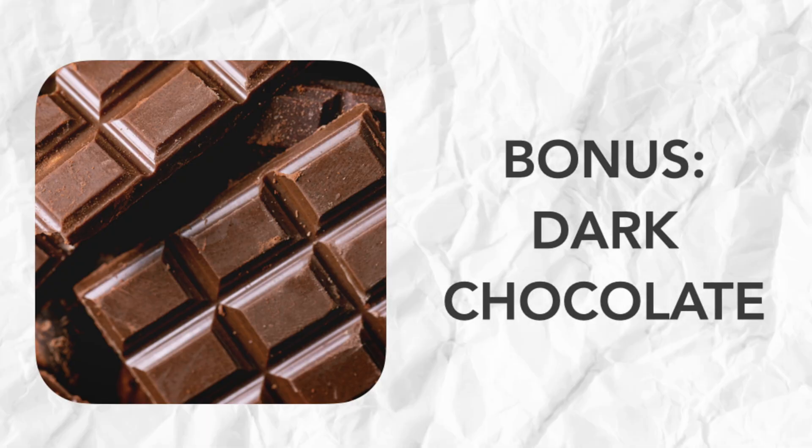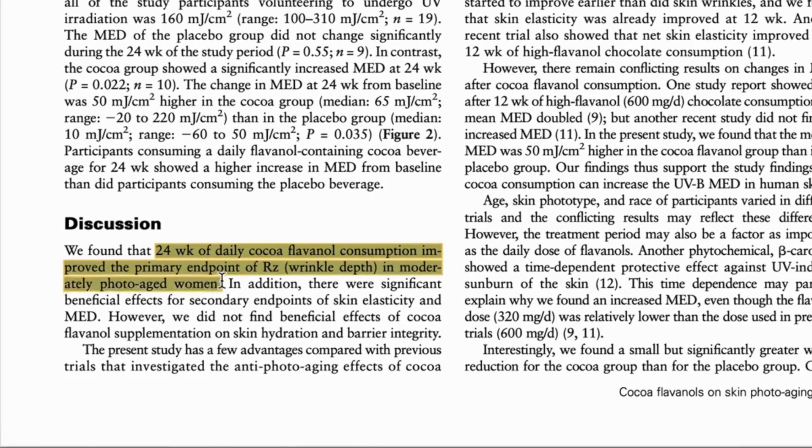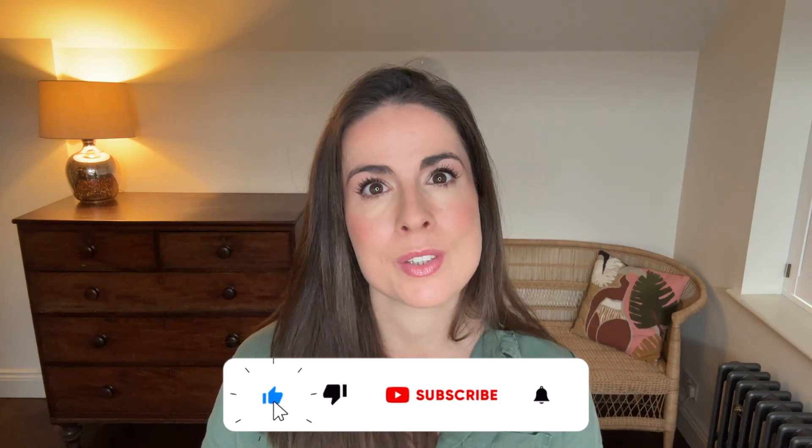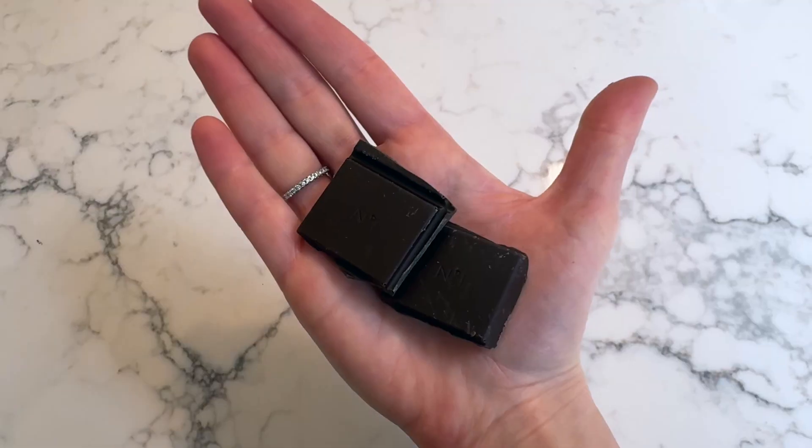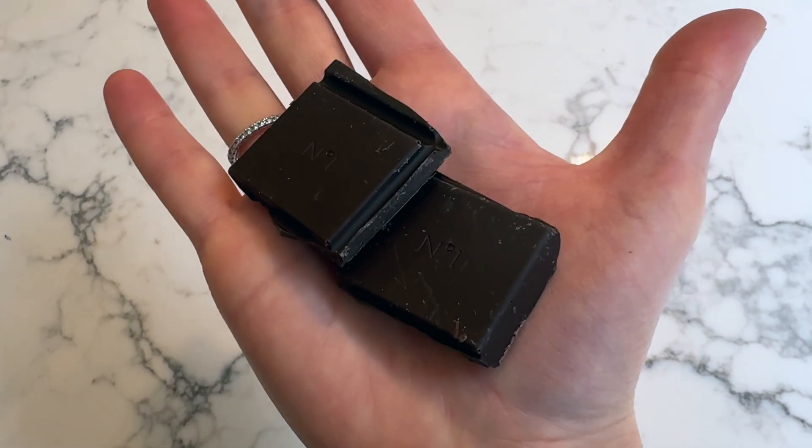I couldn't resist including one more, which is dark chocolate. A clinical trial found that women who consumed the flavonols found in dark chocolate had fewer wrinkles and better skin elasticity after just a few months. The flavonols improve blood flow to the skin, meaning more oxygen and nutrients reach your skin cells for that natural glow. Dark chocolate may also support healthy gut bacteria, which, as you know by now, is essential for clear, glowy skin. Full confession — I definitely have a little bit of dark chocolate every day. Try pairing it with those almonds for an indulgent but skin-friendly snack, or grate it over your porridge or oatmeal for a morning treat.